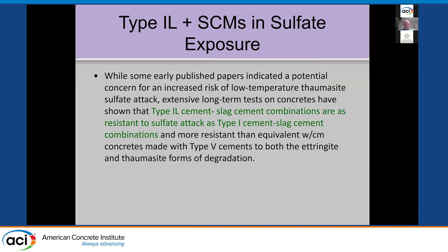Now I'll talk about sulfate exposure. There were some concerns about the effect of low-temperature sulfate attack leading to thaumasite formation in foundations. People associate this because thaumasite has carbonate in it, and wondered if carbonate in Portland limestone cement could be a bad actor. We started doing testing on this going back about 15 years. We've shown with long-term tests on concrete that 1L cements with slag are just as resistant to sulfate attack at low temperatures as Type 1 cements with slag, and both are more resistant than Type 5 cements to both ettringite and thaumasite forms of degradation.